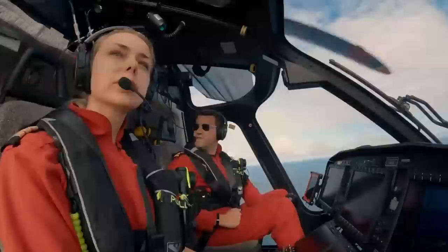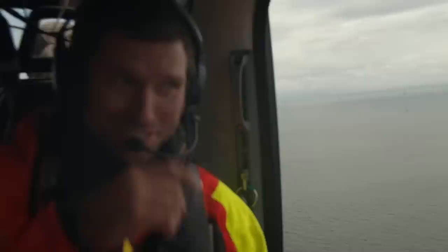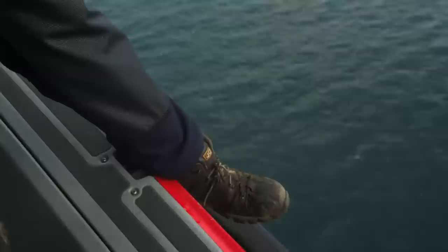180 square miles — that's the size of the Isle of Man. To fly from one end to the other in a straight line is 20 minutes in a helicopter. It's massive.